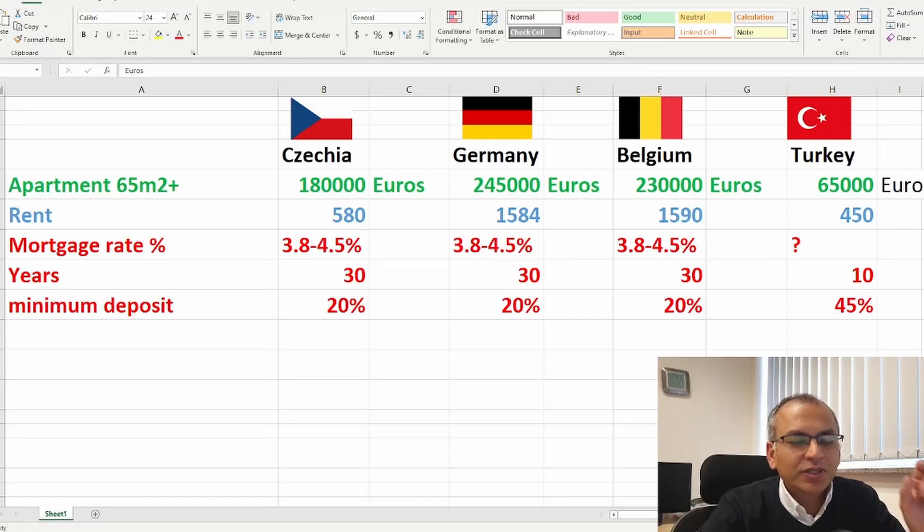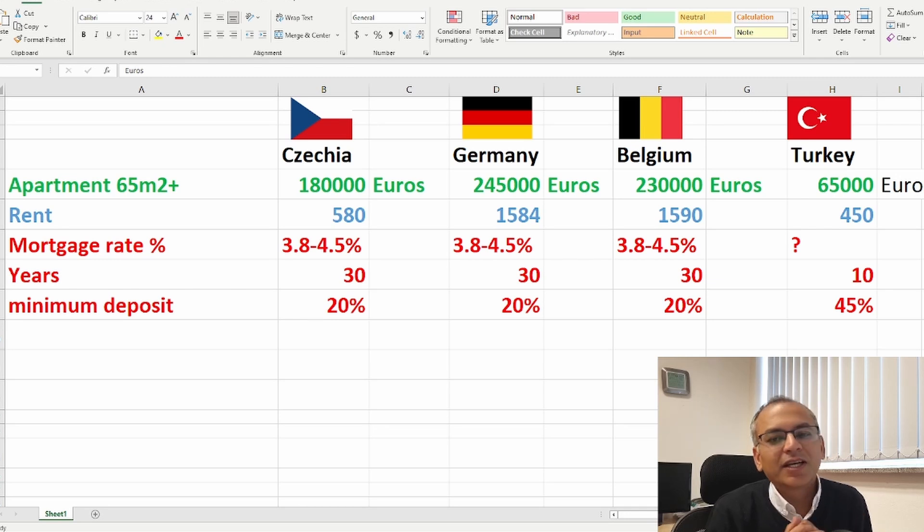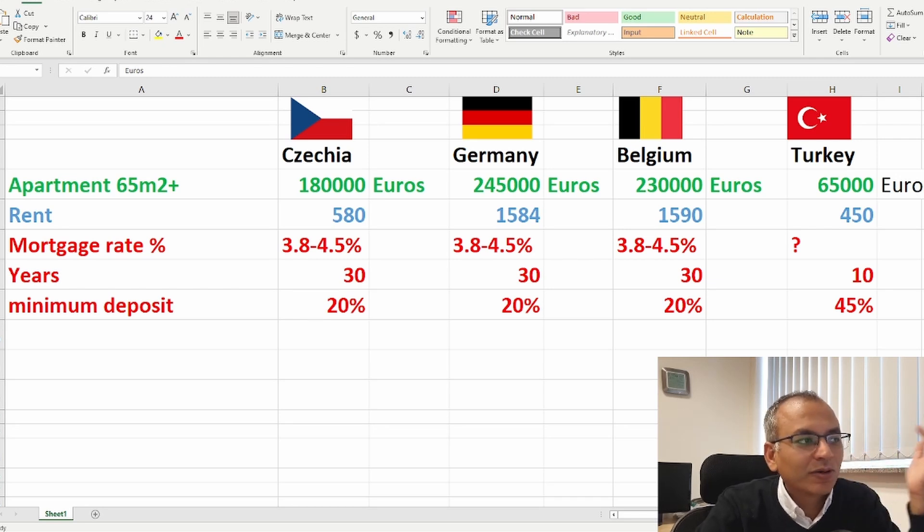Hello and good morning. In the last video we talked about how much is your salary and expenses in four countries: Czech Republic, Germany, Belgium, and Turkey — so you can compare how much people earn, what their expenses are, how much is the rent, and what kind of lifestyle they can have. The next question most people have is about buying their own apartment or house, so this video will cover that. Let's start quickly — I hope it helps.